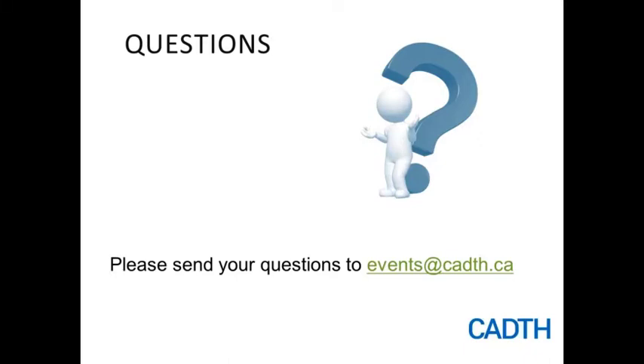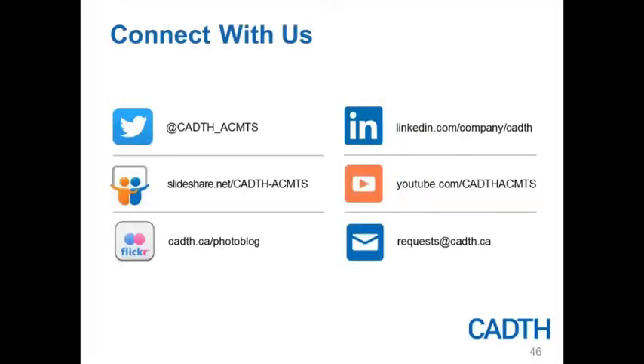Many gracious thanks again to Dr. Dawn Mackey and Dr. Chantelle Lachance for sharing your expertise with us today, and thank you to our audience participants for joining today's webinar on the topic of compliant flooring to prevent fall-related injuries. We have one more question: you mentioned several types of compliant flooring — are there types that are better than others in respect to effectiveness, or are they comparable?